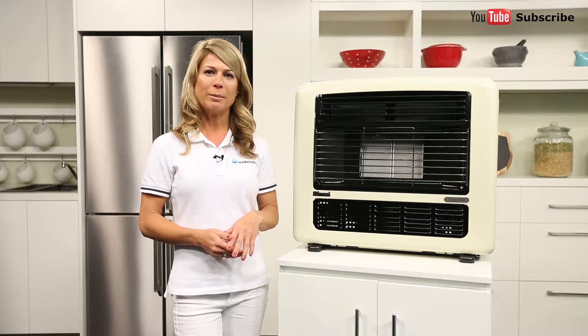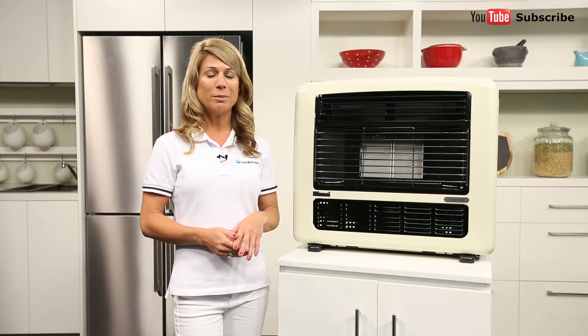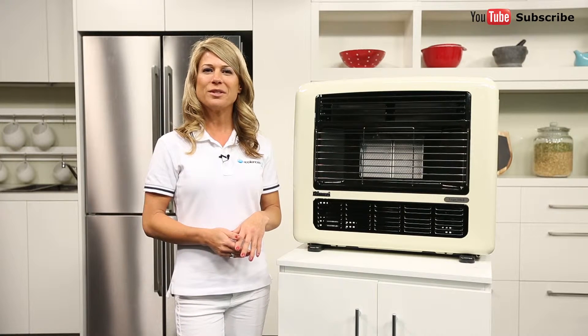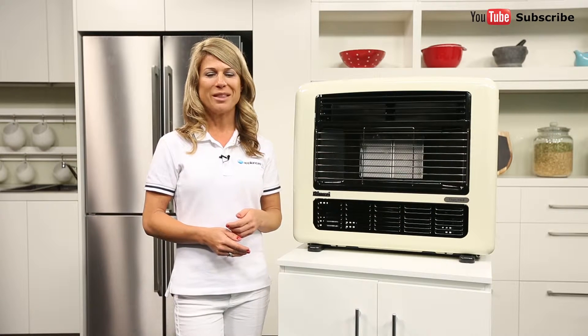LPG stands for liquefied petroleum gas and comes in bottles. Consisting of propane, butane or a mix of both, these LPG bottles are simple to connect to appliances such as barbecues, though they do need to be refilled or replaced when they run out.